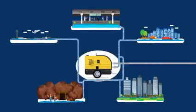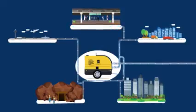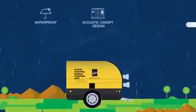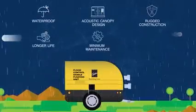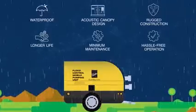All that one needs to do is to simply tow the portable pump to the affected area and get the work done quickly, efficiently and effectively. Its waterproof and acoustic canopy design and rugged construction ensures a long life with minimum maintenance, thus facilitating hassle-free operation of the pump set for many years.